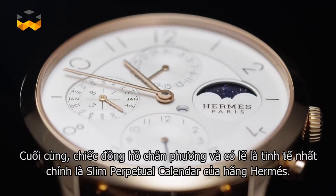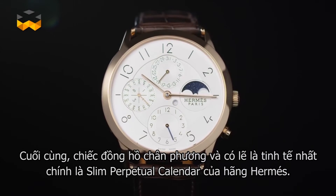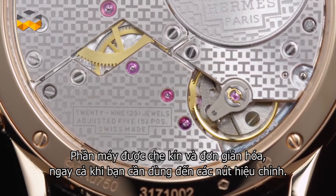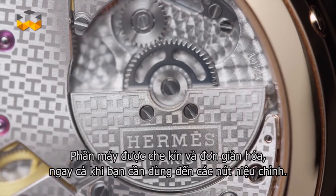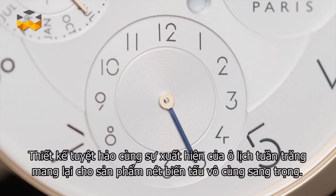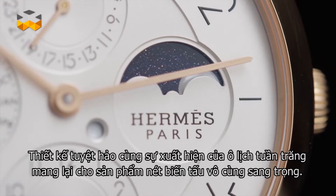Finally, the purest and maybe most elegant perpetual calendar is the Slim d'Hermès perpetual calendar, also presented last year. Here the settings are secured and simplified, even if you still need to use correctors to adjust them. But the dial boasts an amazing design, and the presence of the moon phase indicator lends it a tremendously chic twist.